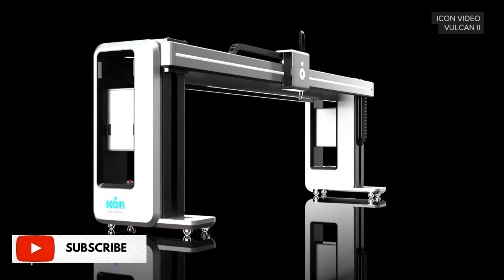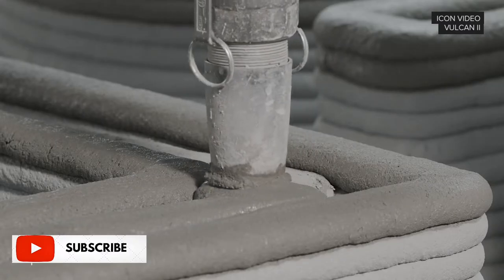The Vulcan 1 printer could print homes up to about 500 square feet in size. With Vulcan 2, we're now able to print up to about 2,000 square feet as a detached single-family structure.